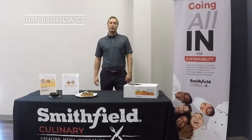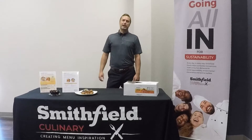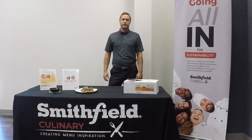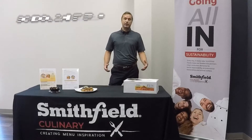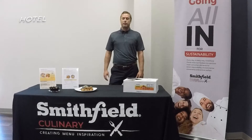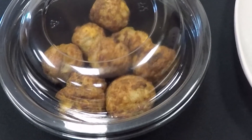Dan Brussel is here with Smithfield Culinary. Operators today are looking for easy-to-prepare options for their patients who are on the go. Whether you're a cafe or a cafeteria in a school, maybe a fast-service restaurant, or even a C-Store or hotel, the Smithfield Power Bites are perfect for you.